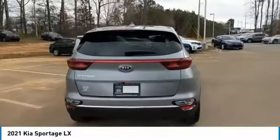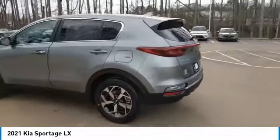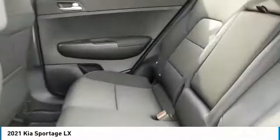Aluminum wheels, traction control, daytime running lights, remote keyless entry, FWD, headlights auto off, mirror memory, security system, cruise control, trip computer. Your new ride is just a phone call away.